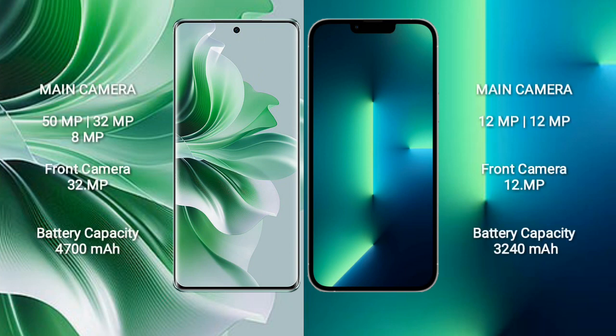OPPO Reno 11 Pro features a rear triple camera setup: 50MP plus 32MP plus 8MP, and a front camera of 32MP. iPhone 13 features a rear dual camera setup: 12MP plus 12MP, and a front camera of 12MP.